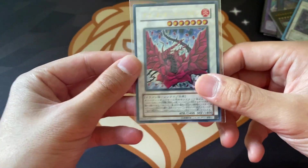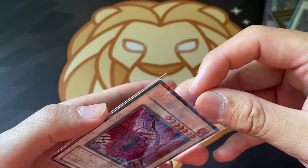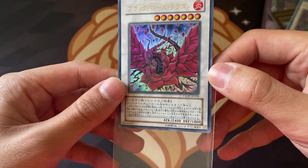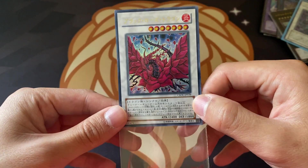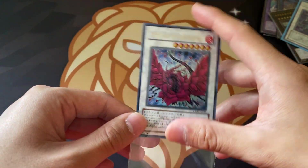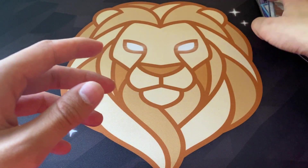And then we have a Black Rose Dragon from Crossroads of Chaos - the original printing of this card in Ultra Rare. I didn't pick up any of the alts. I did see quite a few of the alts but they were pretty pricey - not as pricey as English versions but pretty pricey nonetheless. This is a gorgeous card, probably very lightly played as well, and will also be for sale in my claim sale story.